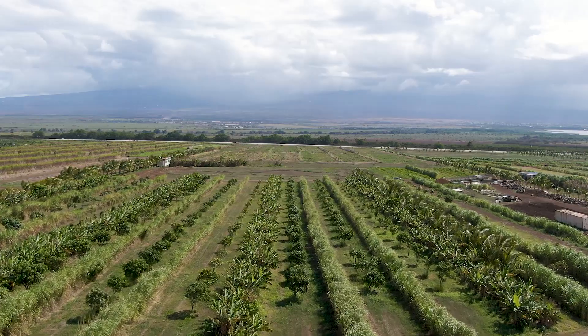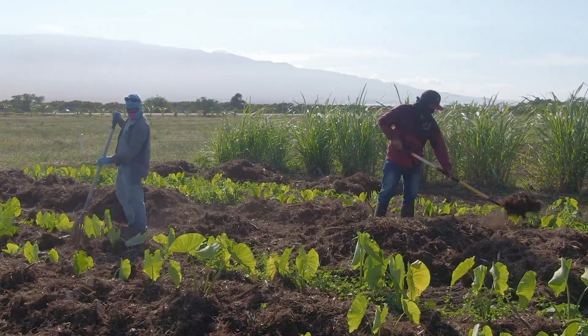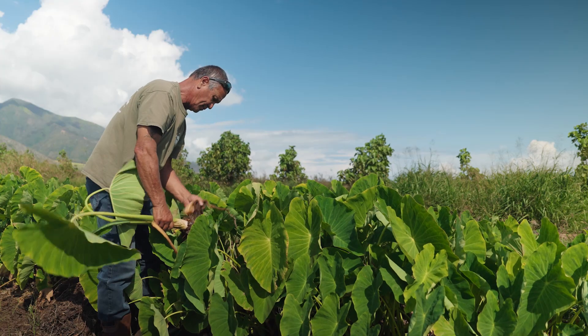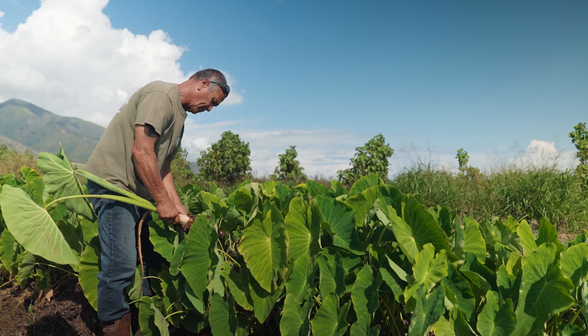This land was in cane production for over a hundred years. So this land has been monocroped, and the impact on the biology has been severe. So part of our mission is to revitalize the soil and create more biology.